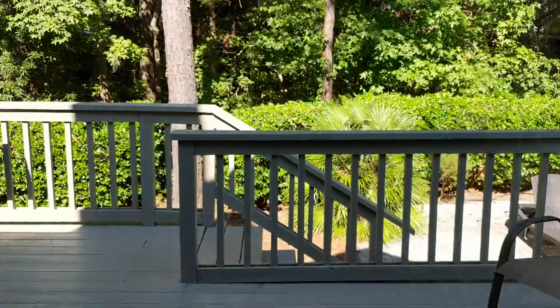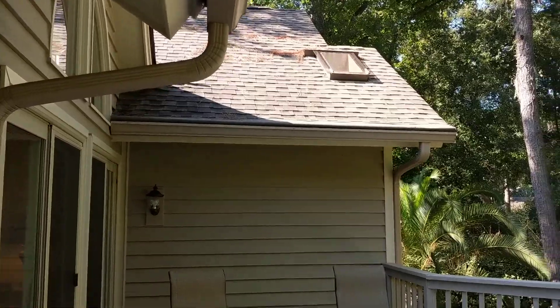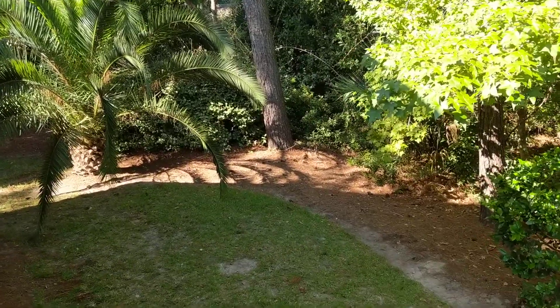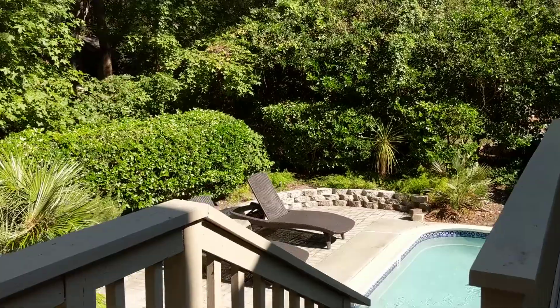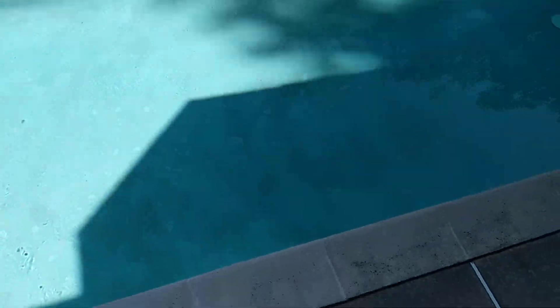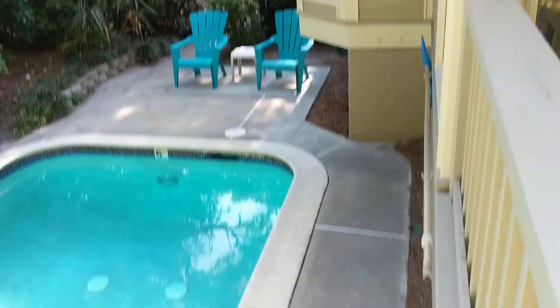The doors slide very nicely — nice doors. I don't know if those were replaced, but they work well. There's a little yard over here, and you don't look directly into anyone else. You see a little bit of the home behind, but it's a nice-sized deck. And then a nice sun deck down below. The pool is just over the side here — it's a little squeezed in, but it certainly works and there's a walkway around it.